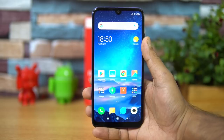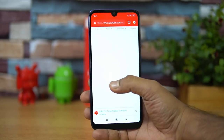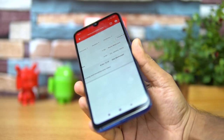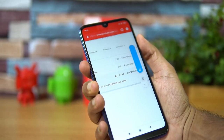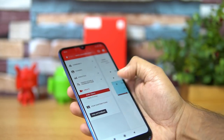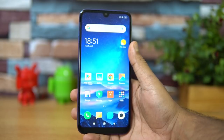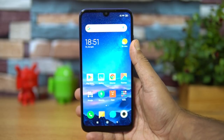Talking about speaker performance — playing a song from the YouTube library to demonstrate the sound output. The sound output is quite loud enough for the price segment and is a decent performer in terms of speaker performance. Not bad at all.